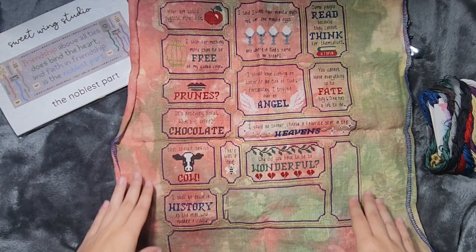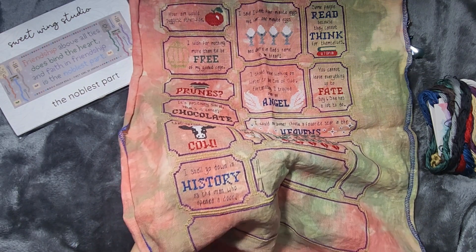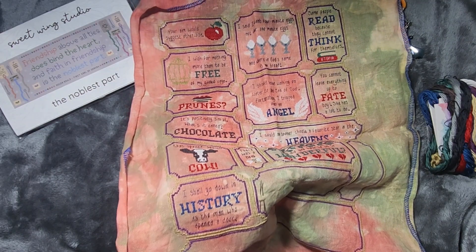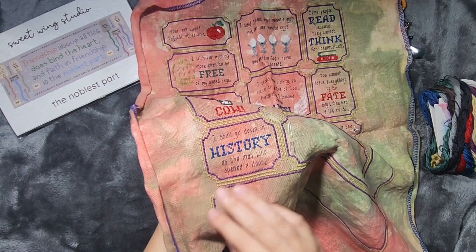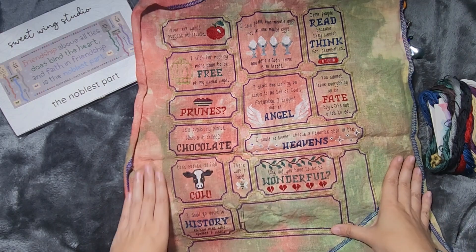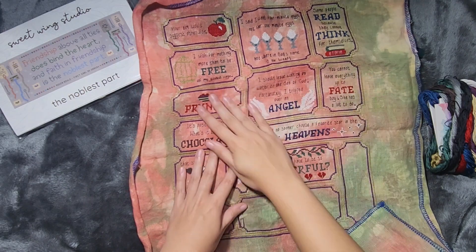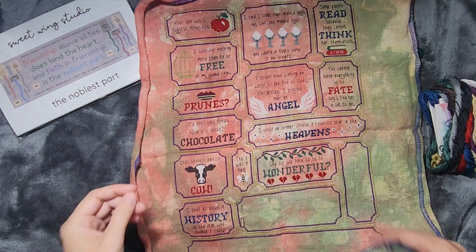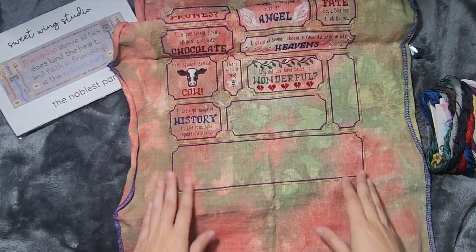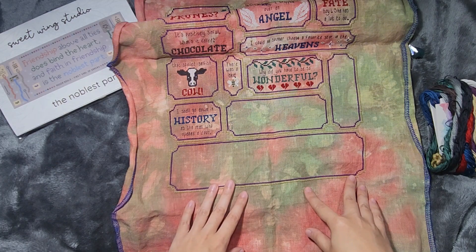This is where we're at with the SAL so far. We've gotten down to this part — it was the last release. It says, 'I shall go down in history as the man who opened a door.' But yeah, we're getting really close to the end. I love this fabric and how all this has been stitching up. I've watched the movie a couple of times as I've been working on it, and I've really enjoyed myself. This is the first SAL I've done through Forbidden Fiber Co., so I'll have to keep an eye out if they do another one that piques my interest.